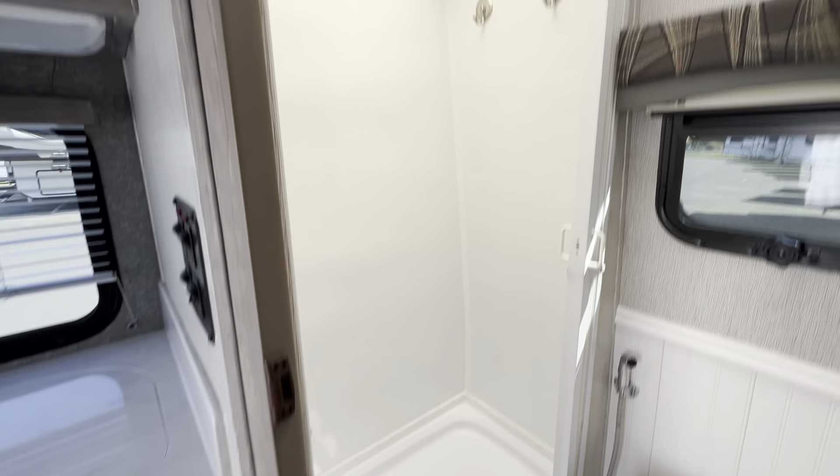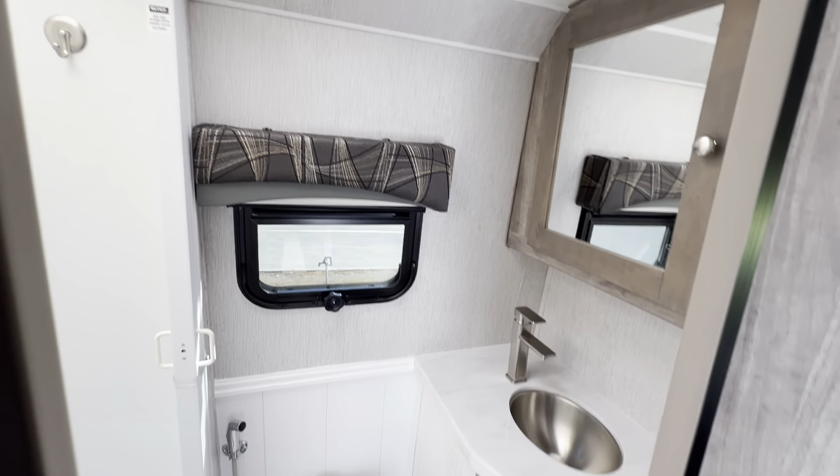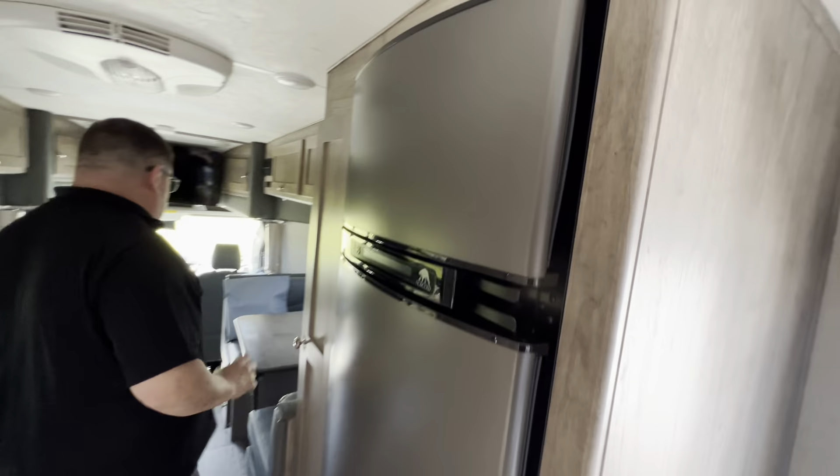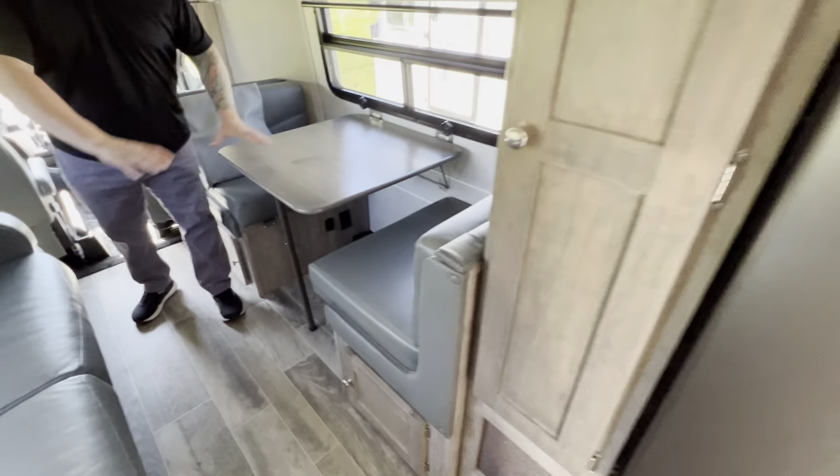Big bathroom. As we come into the kitchen area, nice big refrigerator, freezer, and a little dinette here for you and whoever to sit. This does fold down into a bed also.